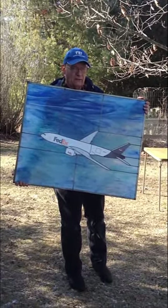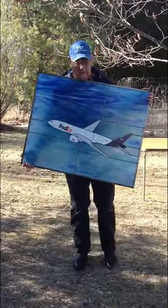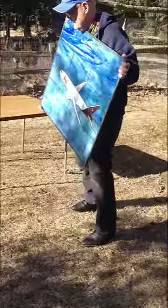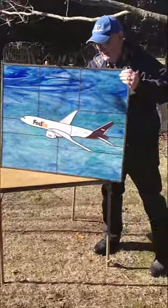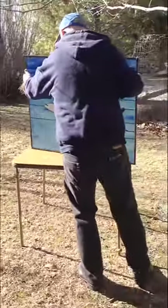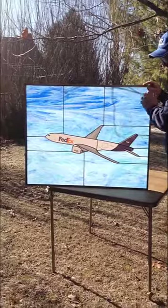But now let me show you just what the difference is and how significant it is when it's backlit. It looks like a different window. Pardon the branch, but it does just glow.